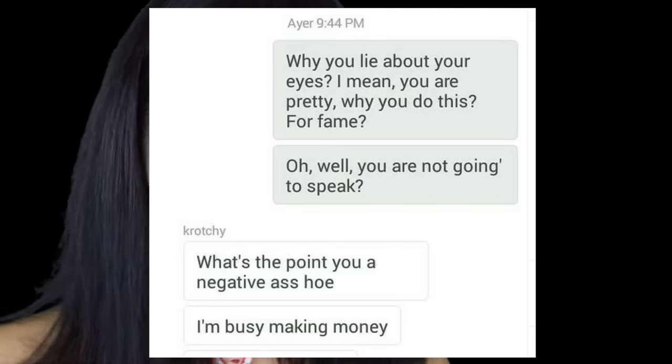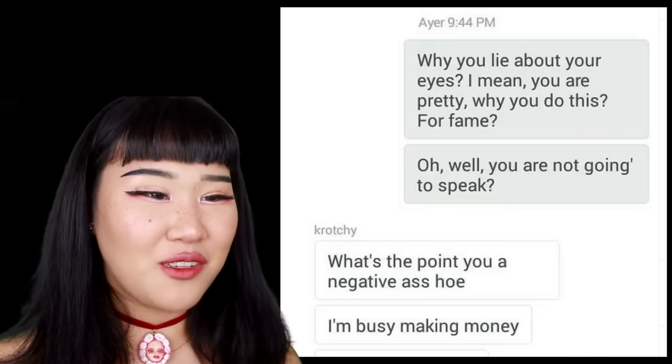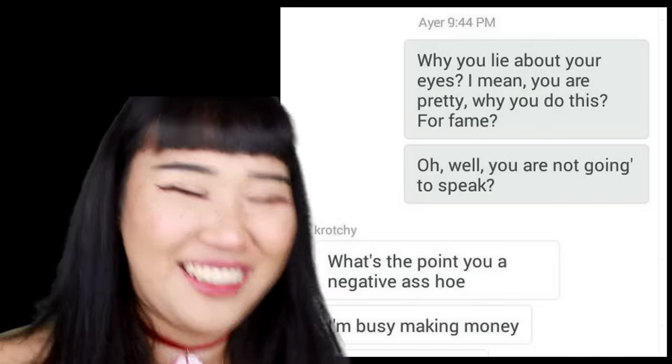I cringe to the max when I watch this. Why do you lie about your eyes? I mean, you are pretty. Why do you do this? For fame? She is the definition of a basic white chick trying so hard to be unique and different that she has to fake a condition. Faking an actual condition. People will be doing anything to stand out.